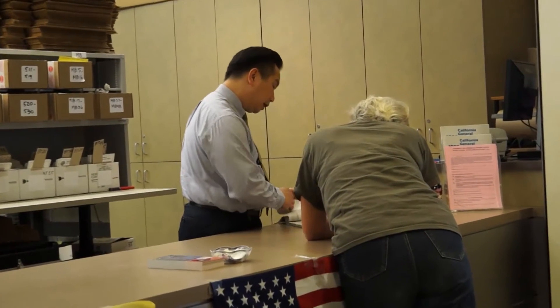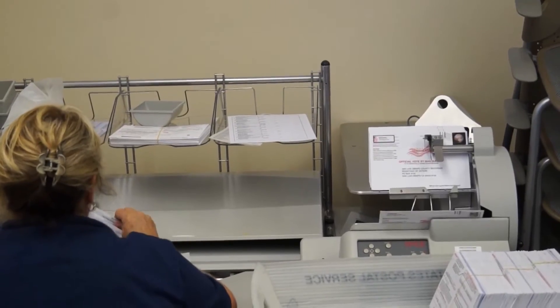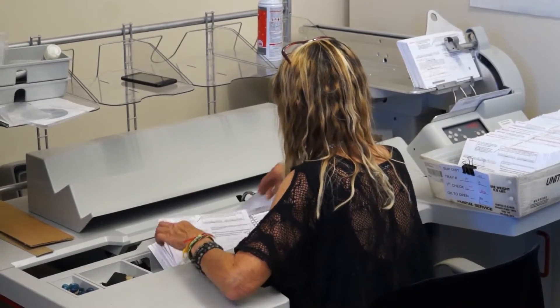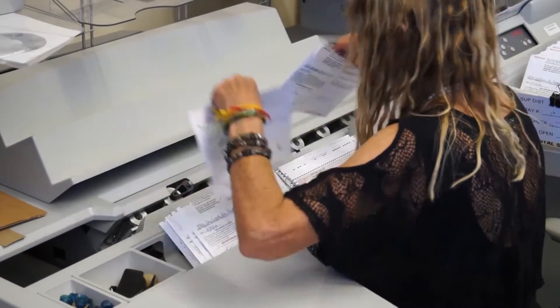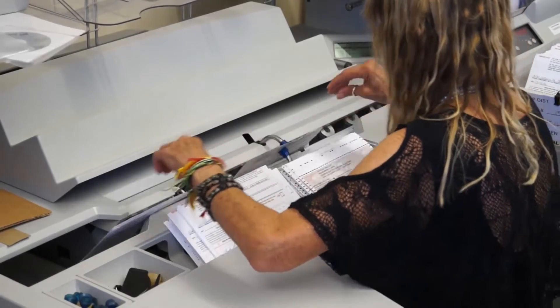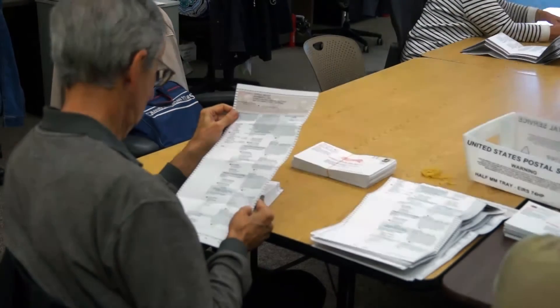Beginning 10 days before the election, we start opening the valid ballots using machines that separate the ballot from the envelope, so there is no longer any connection between the voter's name on the envelope and the ballot itself, thereby maintaining the confidentiality of the vote.